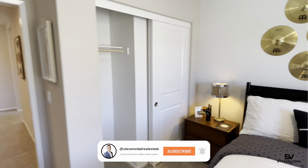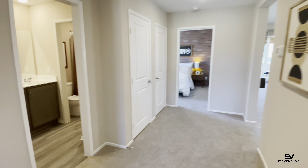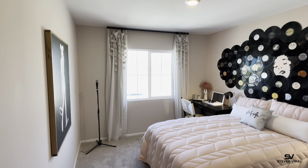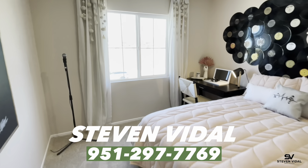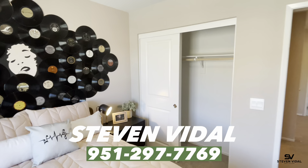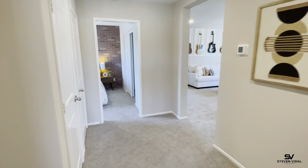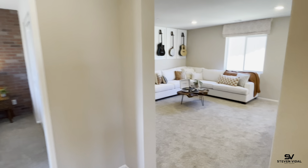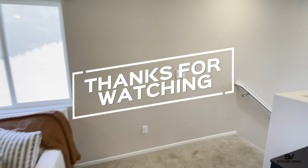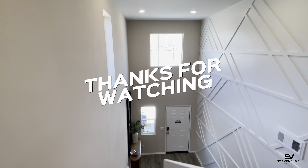Make sure to subscribe to the channel if you want to see more videos like this one. We do home tours and community tours every week here in the Southern California area. If you have any questions about this community or any others, feel free to reach out — we'd be more than happy to help. We're at Pradero Point, built by D.R. Horton, here in Winchester, California. We'll see you guys in the next video.